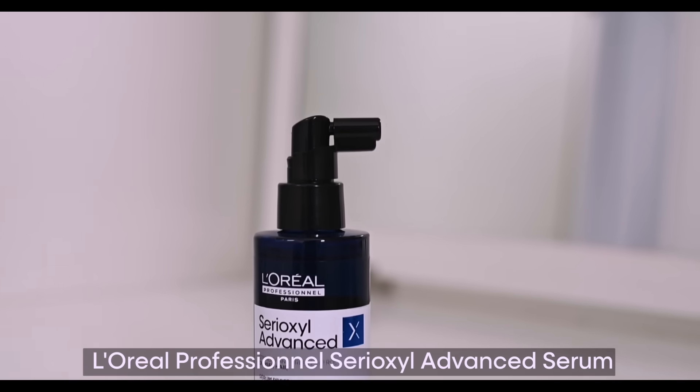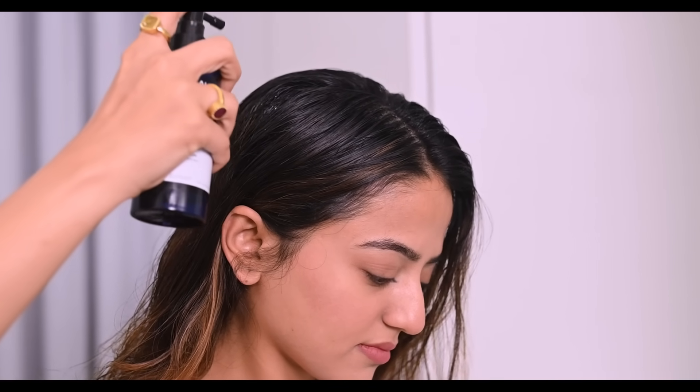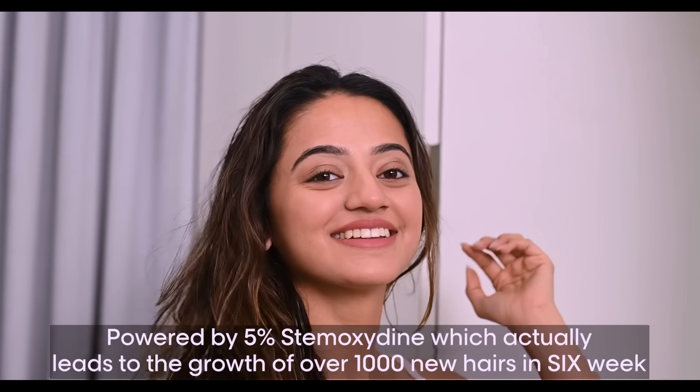I follow my shampoo with the L'Oreal Professional Cereoxal Advanced Serum. I can't stop talking about this one — this right here is pure magic in a bottle. It is very, very easy to use. What you have to do is just section your hair in four, and for each section you spray five to six times. Gently massage it with the tips of your fingers and that's about it — it's going to do all the magic for your hair and you can also leave it overnight. It is powered by 5% Stem Oxidant, which actually leads to the growth of over 1,000 new hairs in six weeks.